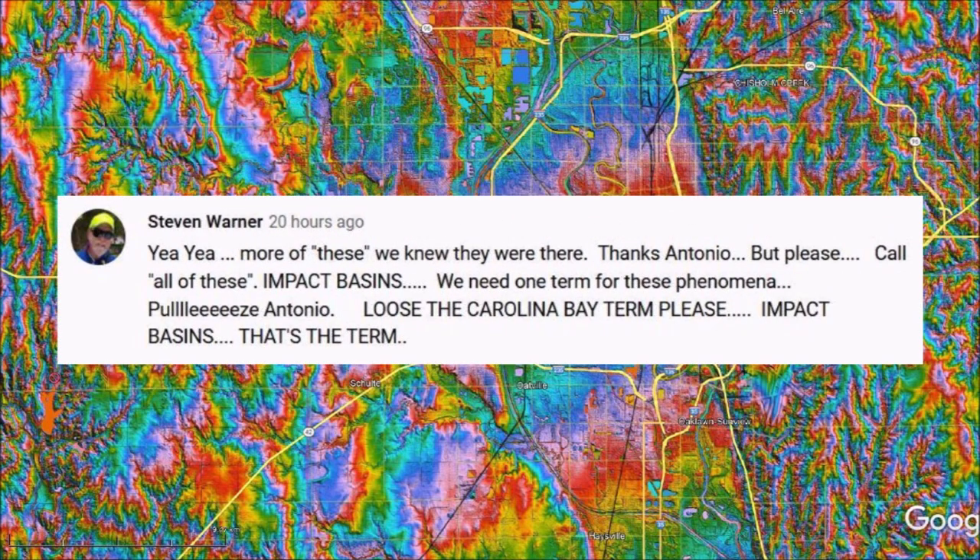I have also had several comments from Steve Warner, whose last message said: Yeah, more of these. We know they were there. Thanks, Antonio, but please call all of these impact basins. We need one term for this phenomena. Please, Antonio, lose the Carolina Bay term. Impact basins — that's the term.